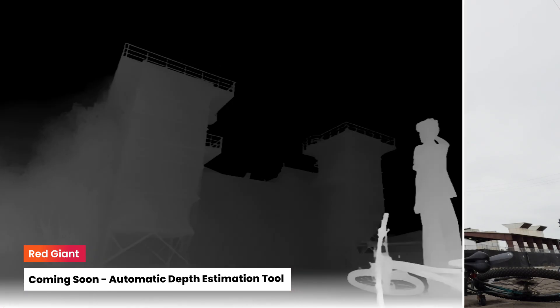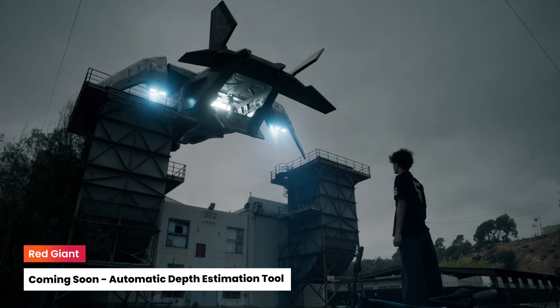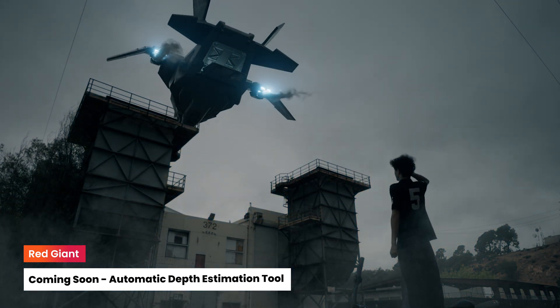Coming soon, Red Giant will reveal its automatic depth estimation tool. This addition will enable fast and simple integration of effects across the depth of any shot.